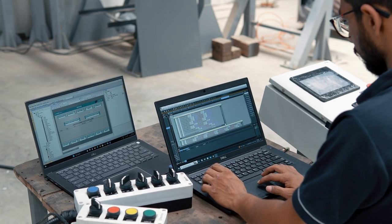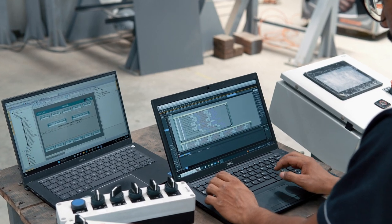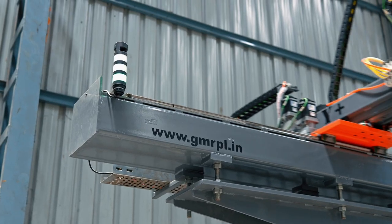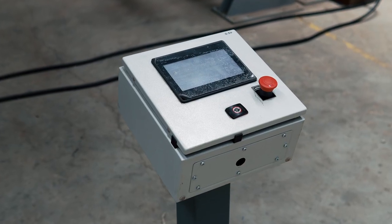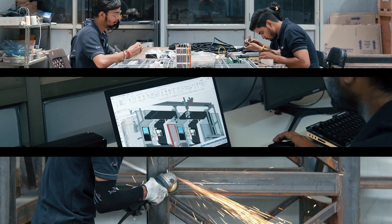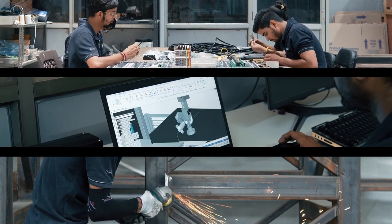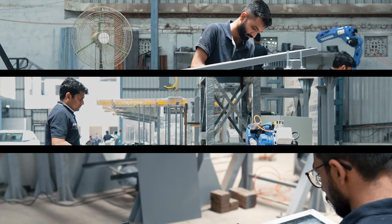Our dedicated testing team conducts rigorous testing and simulations, guaranteeing the highest standards of quality and reliability in our solutions. Through collaboration among these teams, we ensure a seamless workflow that results in cutting-edge automation solutions delivered by Grey Matter Robotics.